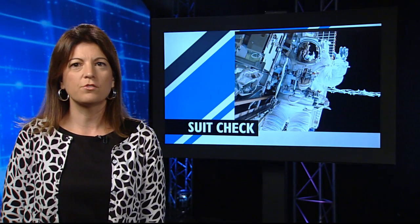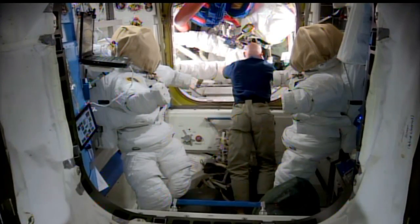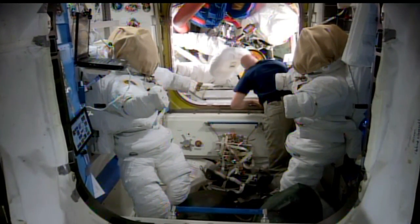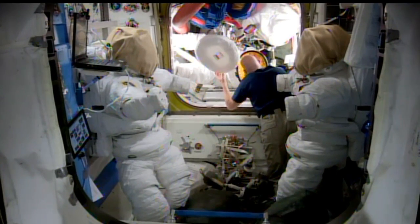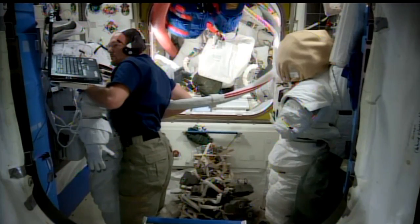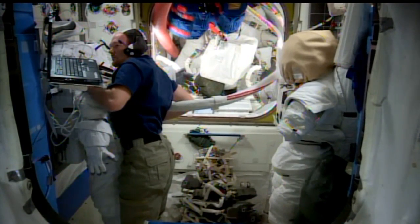The crew spent some time this week working on checkouts of a new U.S. spacesuit on board. Alexander Gurr sized the new Extravehicular Mobility Unit, known as EMU-3003, for future use by Station Commander Steve Swanson. The suit is undergoing its certification for upcoming spacewalks out of the U.S. Quest airlock, planned for later this summer.